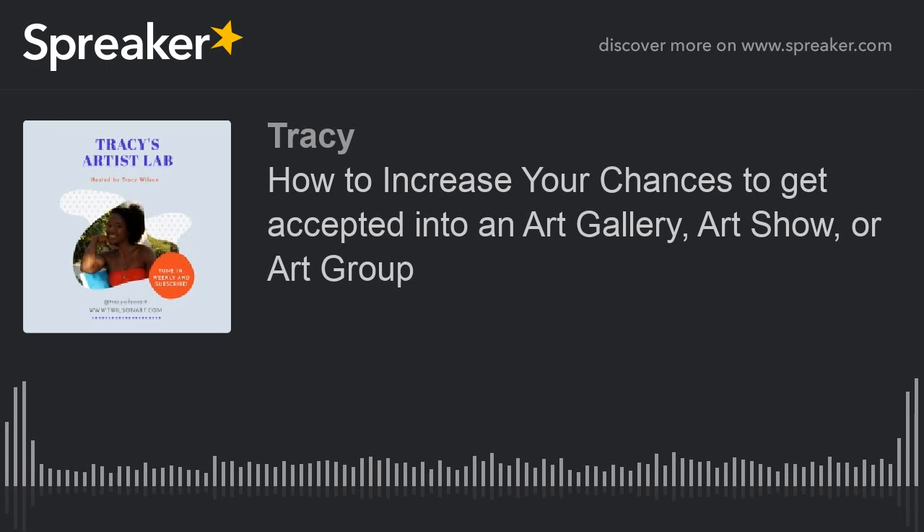Tip number nine: if you're not proud of the piece, don't submit it. Don't submit just to submit or to try to have the maximum number of pieces. This is your artwork — it represents you. Only submit pieces that you believe in. Make sure it's your best work because it represents you, and if you don't feel good about it, don't let it leave the studio.